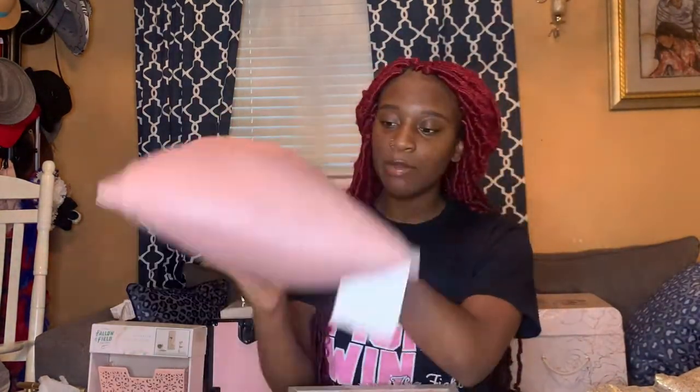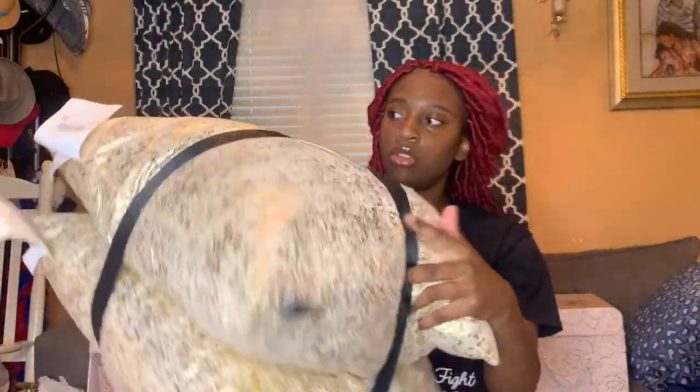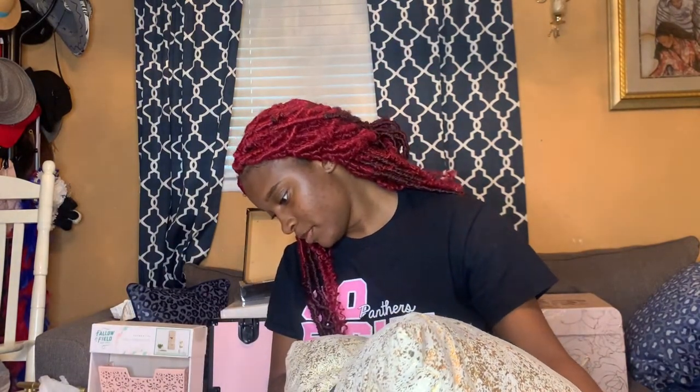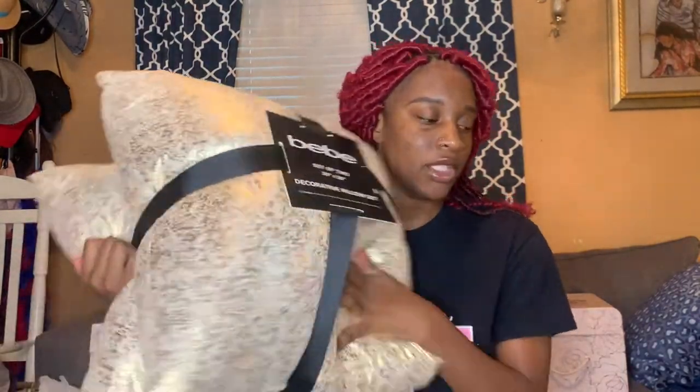I never realized how many pillows I got. I got this bow pillow from Hobby Lobby — of course, Hobby Lobby was on sale. I also got these two gold pillows from At Home, and I think it was eighteen dollars for both pillows.